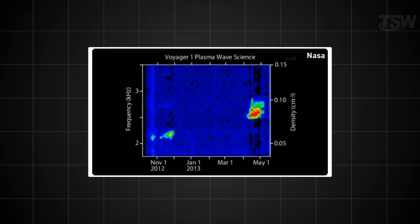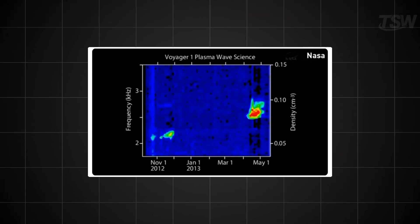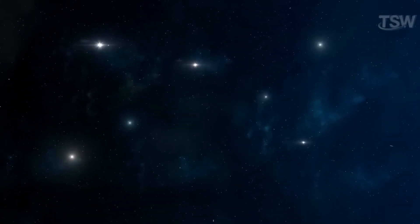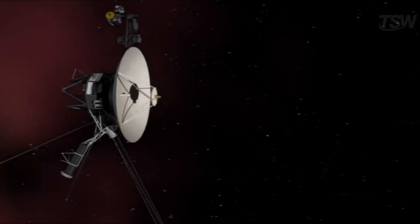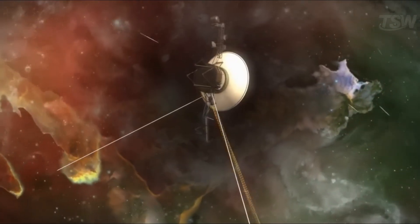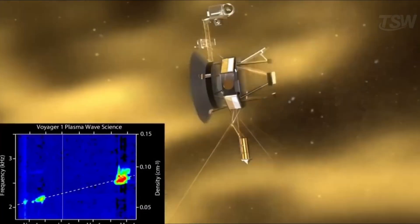As they crossed into interstellar space, the instruments detected a sudden rise in plasma temperature, reaching values on the order of 50,000 Kelvin. It was not an actual flame, but an overheated region signaling the boundary of the Sun's influence. What exactly is happening there, and why does this wall of fire appear at the border of the solar system?